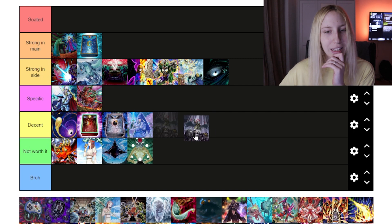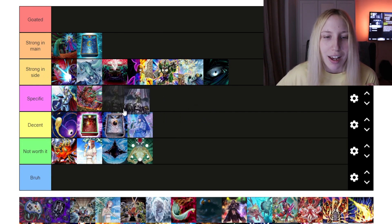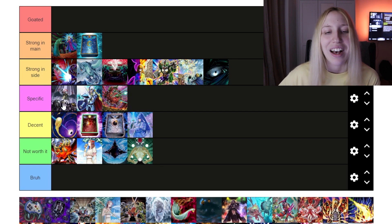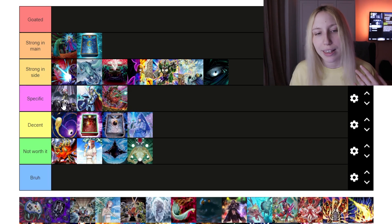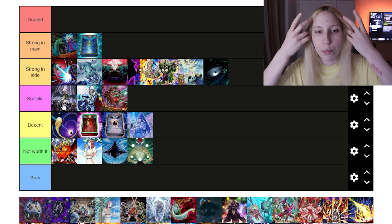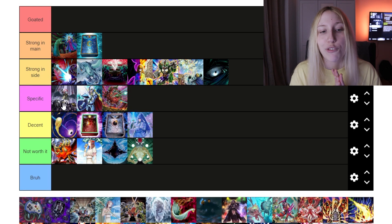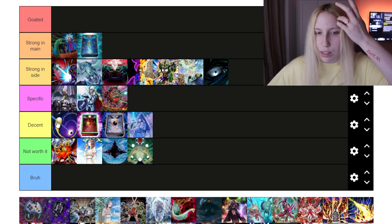Then we have Droplet, and this one is kind of weird. I'll put it at the top of 'Specific.' I think if Kashtira starts to see a bit less play with some other decks being more played, then people might want to play Droplet again because they'll feel like they won't encounter Kashtira as much. But this is a very big 'if.' Droplet is still not ideal against Arise-Heart, and Dark Ruler does a much, much better job because Droplet actually takes your resources. If you're not playing a graveyard-centered strategy, I feel like this is just not worth it. But you can decide if your local or regional meta calls for it.